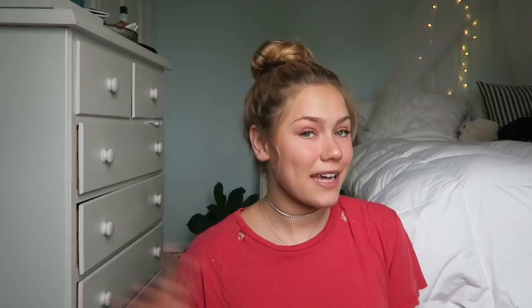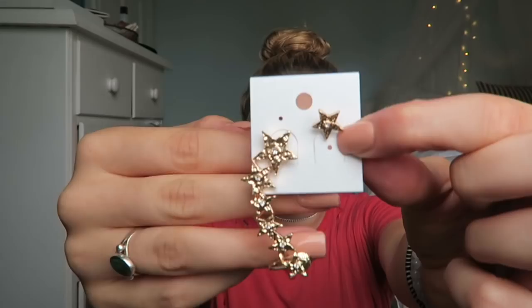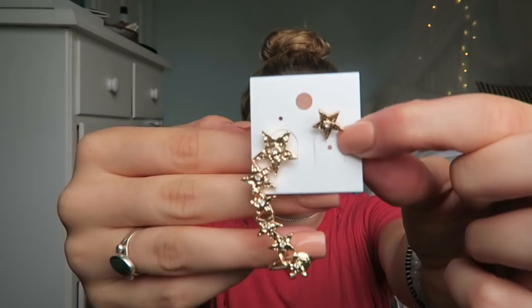Last but definitely not least, I got this earring set — it's an ear cuff and then an earring for the other side. This is absolutely beautiful; it's a star set. I'm going to prom this year so I'll definitely be wearing these with my entire look, which I will share with you guys. Those pieces are also from Princess Polly. I'm absolutely obsessed with these.